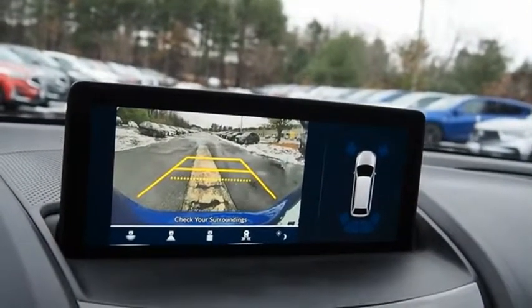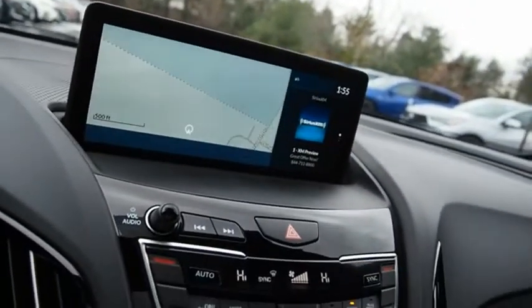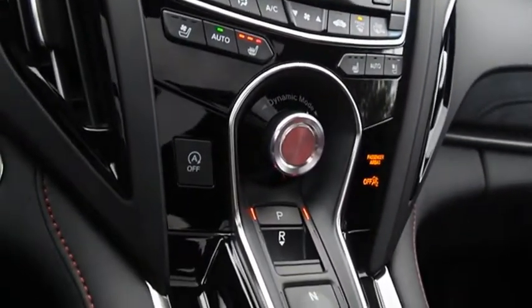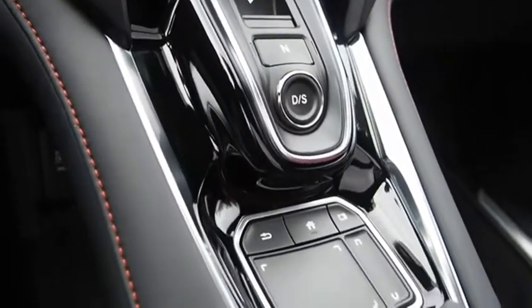Viewed as Acura's answer to BMW's sporty X3, the RDX offers a stylish interior, plenty of sport, and a nice amount of utility. If you like it online, you'll love it in your driveway. Take it for a spin today.